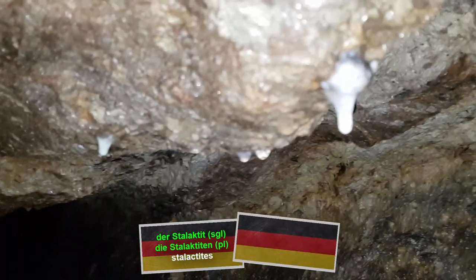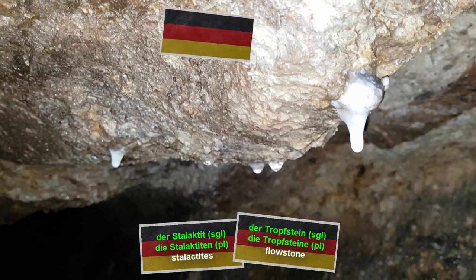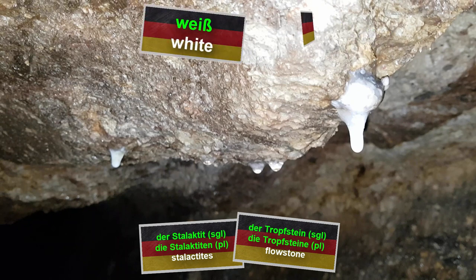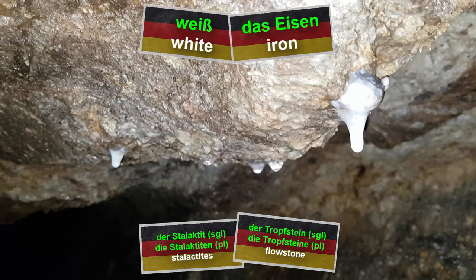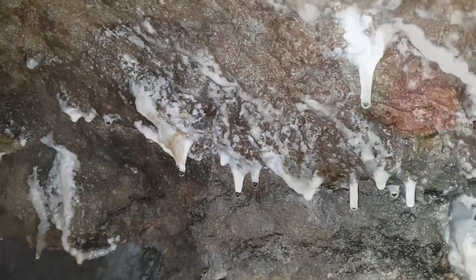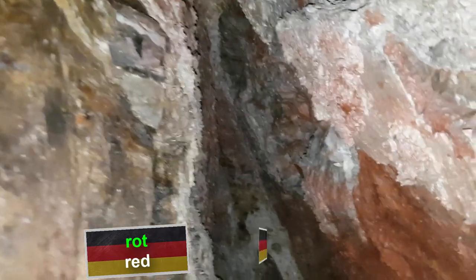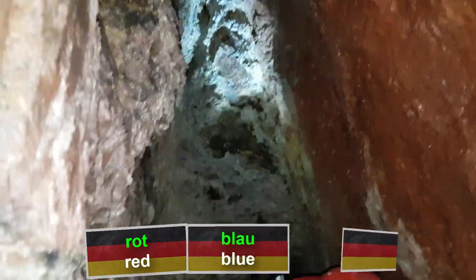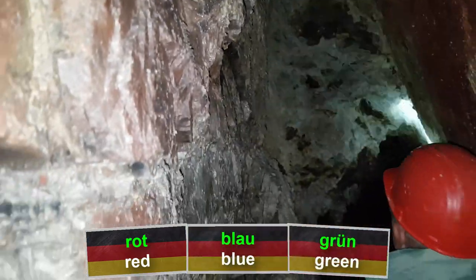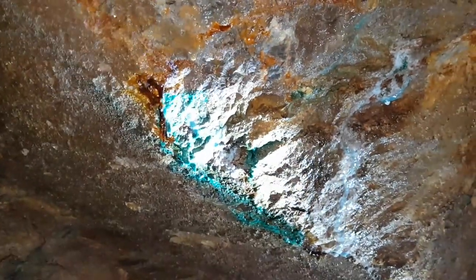The white Stalaktiten — stalactites — you see here and there are Tropfsteine, flowstones. These Tropfsteine are weiß because they contain traces of Eisen, iron. Just in general, the different color shades are one of the highlights there. Different types of rot — red — and traces of blau — blue — and grün — green — here and there create a pretty cool atmosphere.